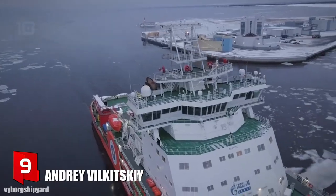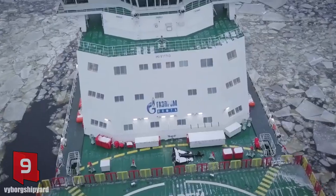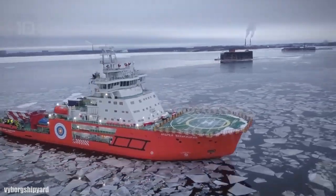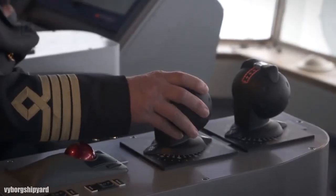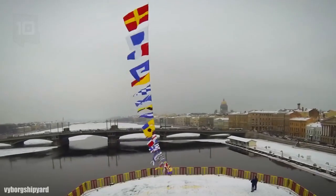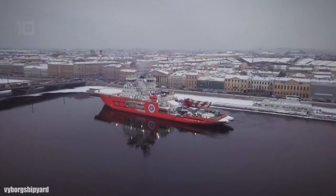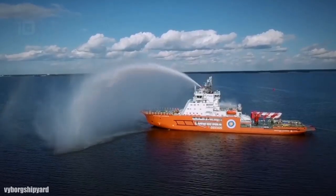Number 9: Andrei Vilkitsky. It sails under the Russian flag and was manufactured in 2018 in Russia. It measures 122 meters long by 26 meters wide. It has a gross tonnage of 11,200 tons and a cargo capacity of 4,500 tons. It has 2 engines with a total of 29,500 horsepower and can reach a maximum speed of 16 knots.